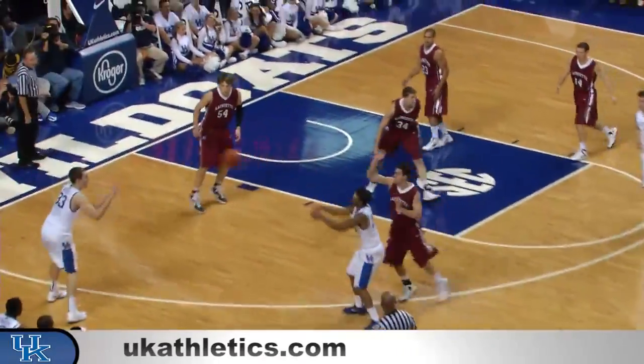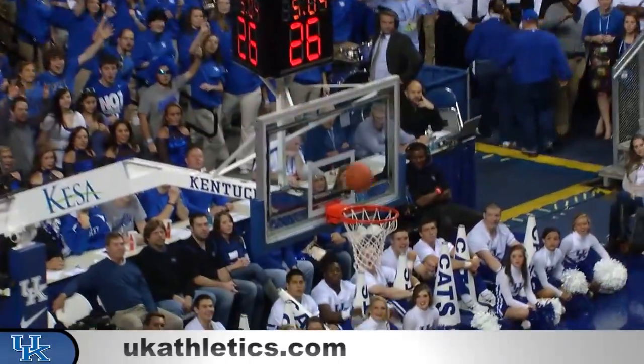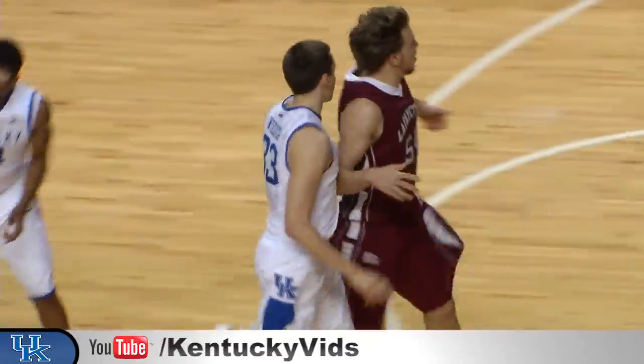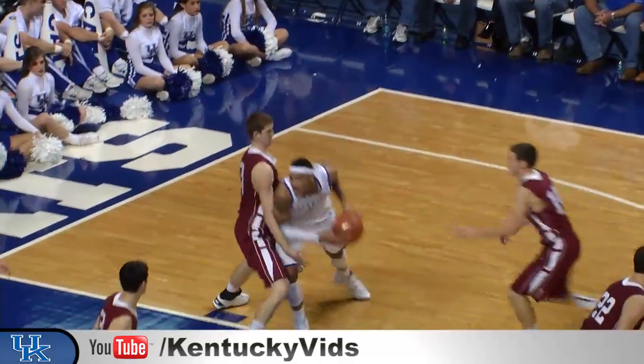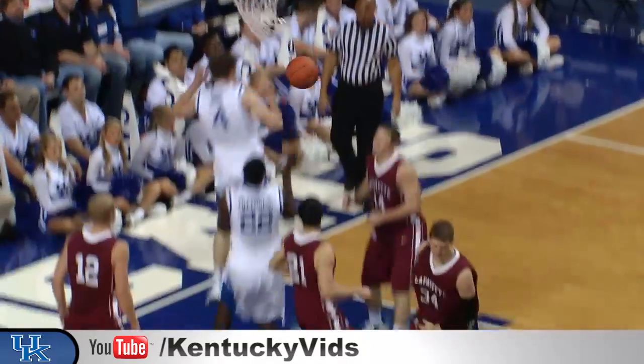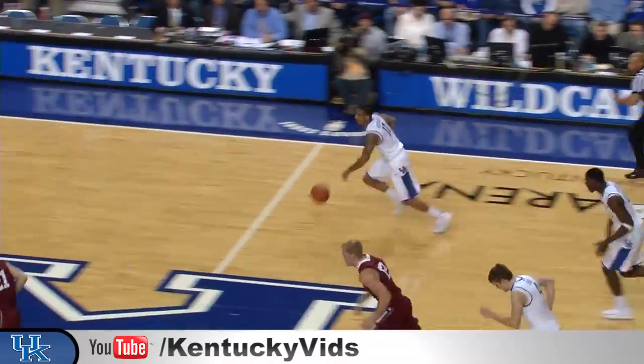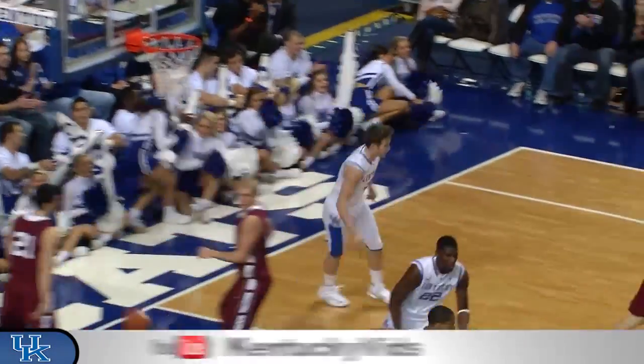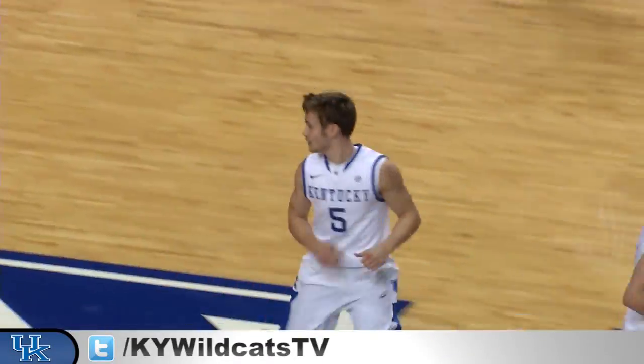Mays wants it back — he's got it. Fakes the three, off to Wilcher — another one! In and out and back in! Seven threes for Kyle Wilcher! Dumps it down to Cauley-Stein, right of the lane, turns into the paint, left-hand hook — good! Beckham picks it up, Kentucky run it — pass to Polson for the layup coming down the left side, nice feed across from Beckham for the assist.